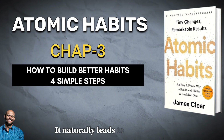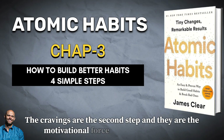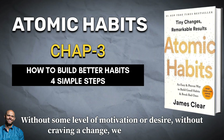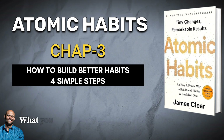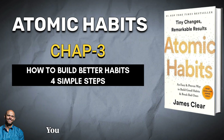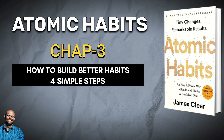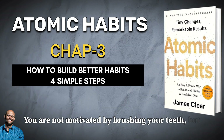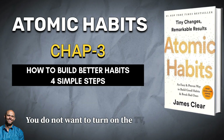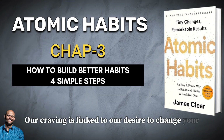Your mind is continuously analyzing your internal and external environment for hints of where rewards are located. Because the cue is the first indication that we are close to a reward, it naturally leads to a craving. Cravings are the second step, and they are the motivational force behind every habit. Without some level of motivation or desire — without craving a change — we have no reason to act. What you crave is not the habit itself, but the change in state it delivers. You do not crave smoking a cigarette; you crave the feeling of relief it provides. You are not motivated by brushing your teeth, but rather by the feeling of a clean mouth. You do not want to turn on the TV — you want to be entertained. Every craving is linked to a desire to change your internal state.